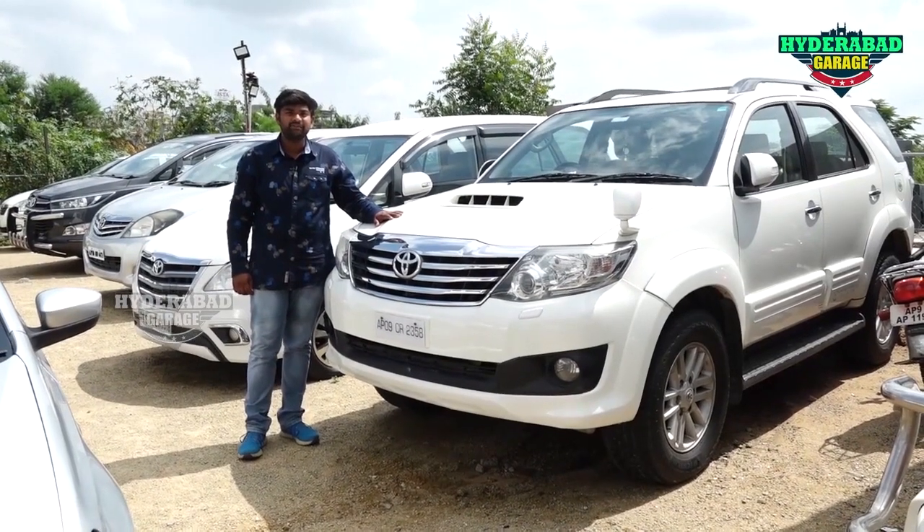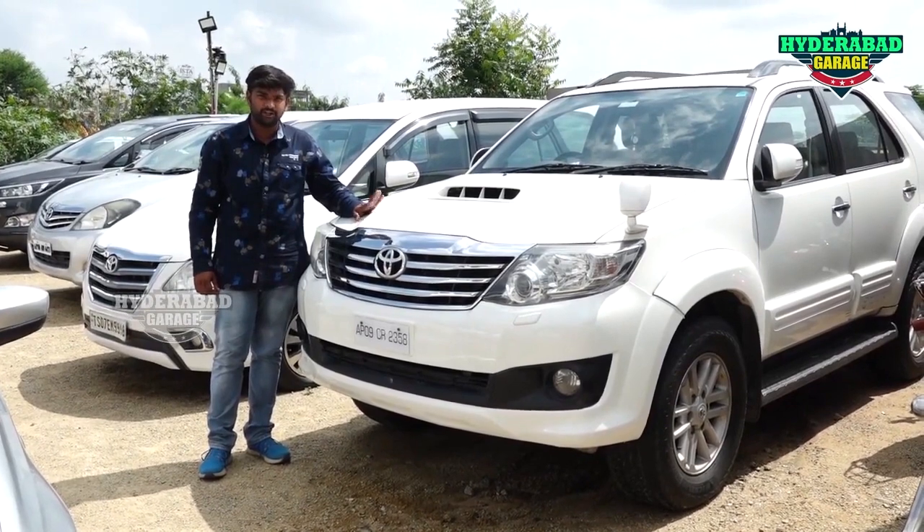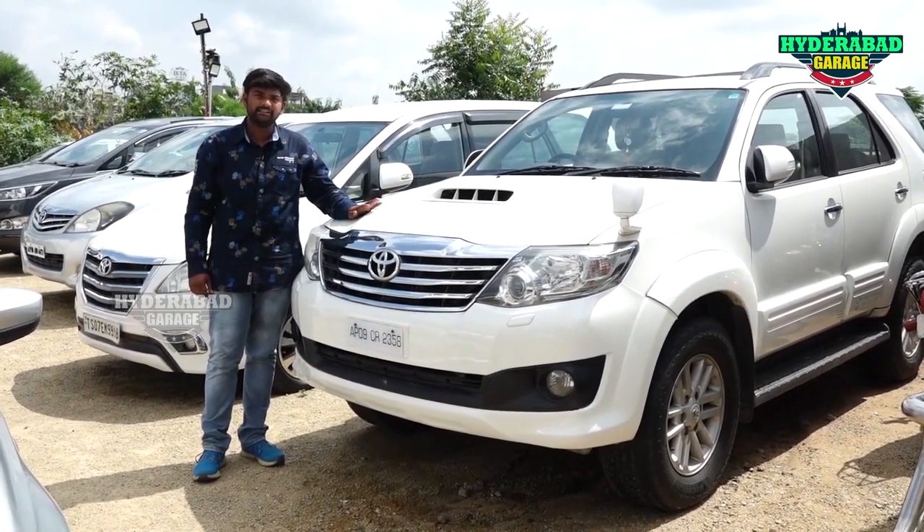This is a 2013 model Fortuner with 2,000,000 km drive, showroom record car. The price is 15,000,000 code just in the price.